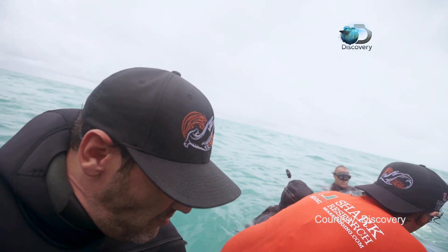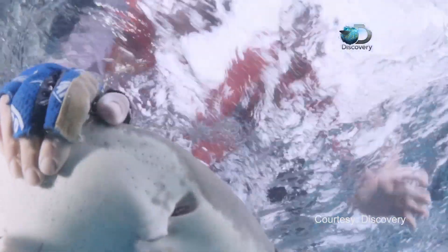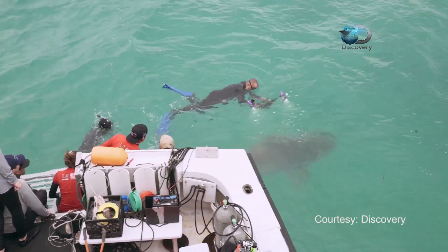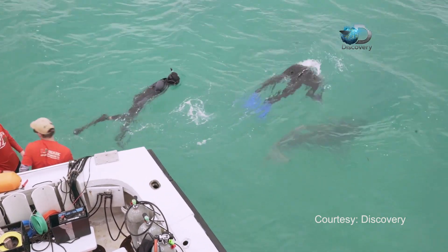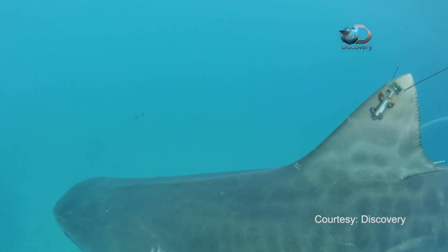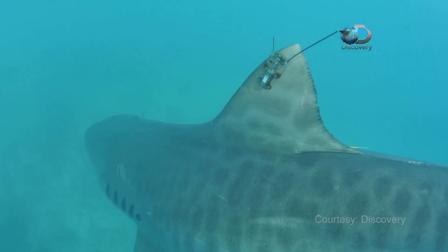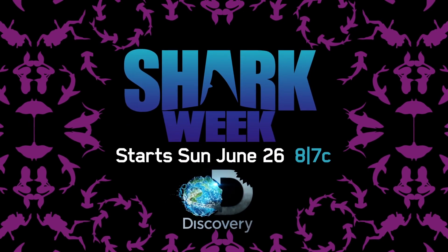We're going to let her go — let's get that hook out. The satellite tag on Emily the shark will detach in about a year, and her fin will heal completely. The team now takes pride watching her swim away normally, safe and sound. Shark Week starts Sunday, June 26th, on Discovery.